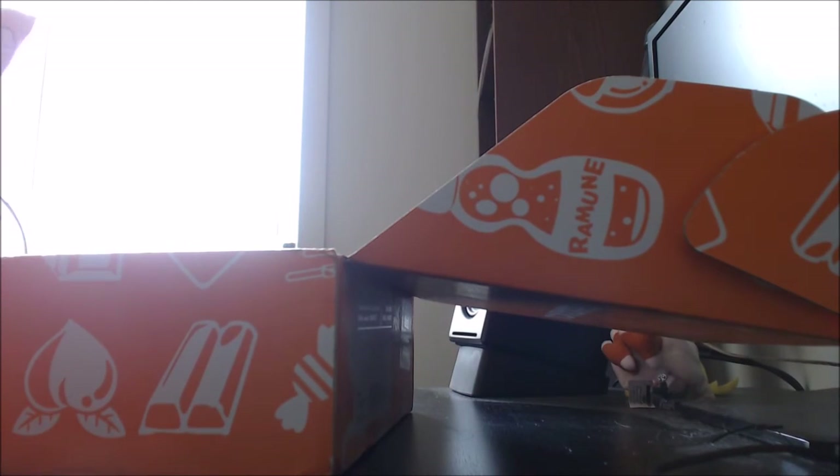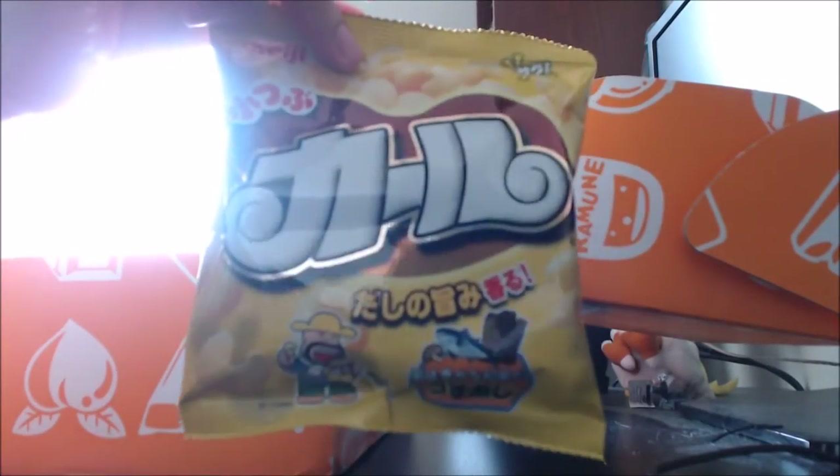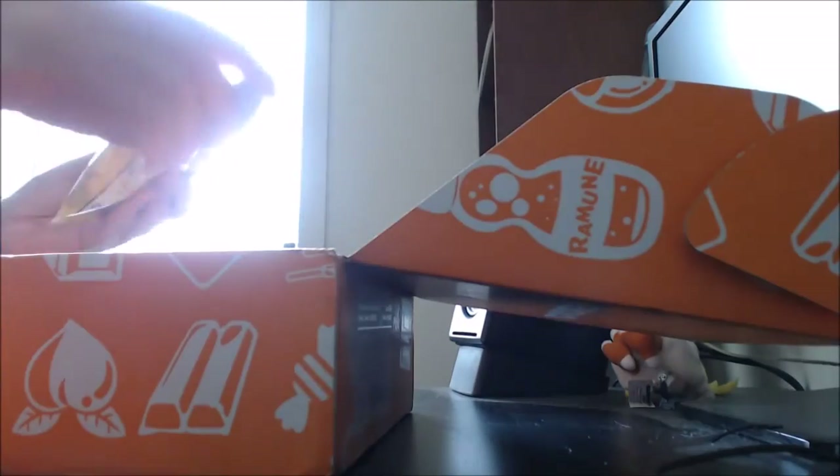And we have the dashi flavoured corn snack.